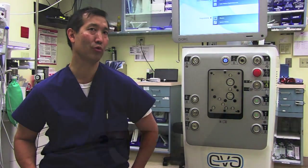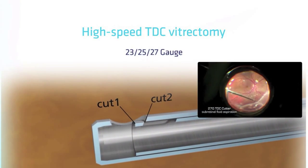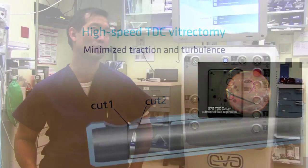The second improvement with this machine is that the cutter has a much higher cut rate, which also translates into increased patient safety. To summarize: while our existing machines are very good, this machine has several improvements which translate into increased patient safety.